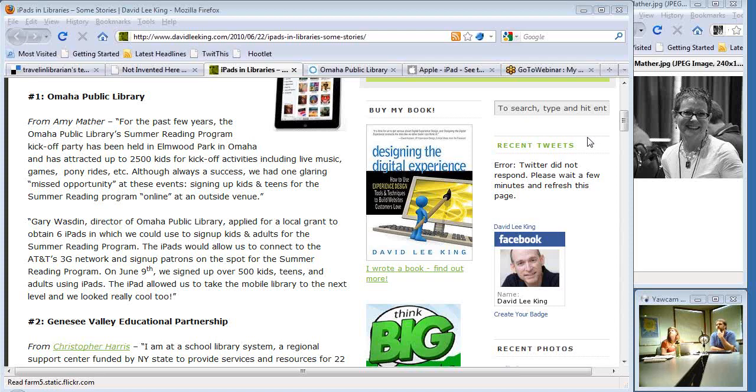Yes — I got to the back end of my website through a URL and working out of Joomla. So that's pretty easy — web access. Basically, just like a laptop, anything that's web-based you can do.